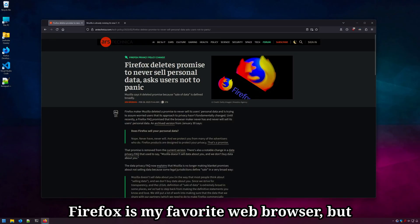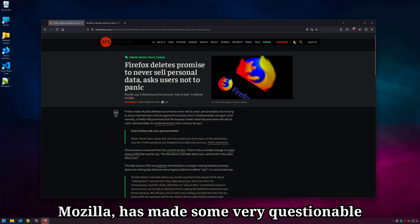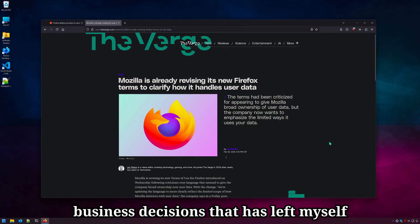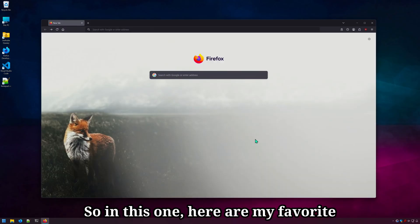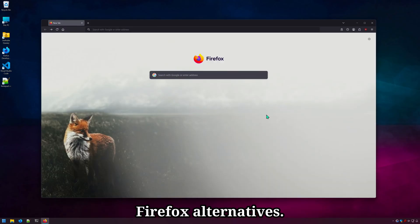Firefox is my favorite web browser. But lately, the company behind the browser, Mozilla, has made some very questionable business decisions that has left myself and other users a bit concerned for the future of the beloved browser. So in this one, here are my favorite Firefox alternatives.